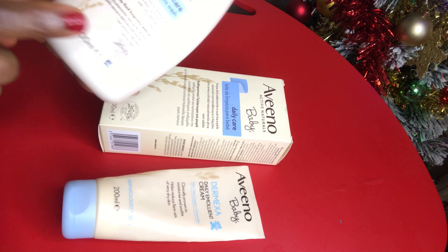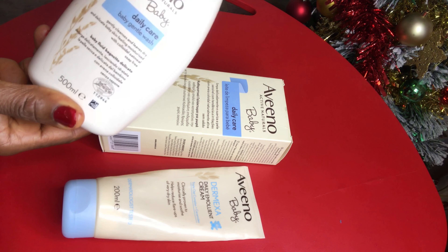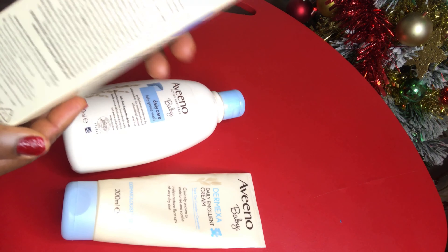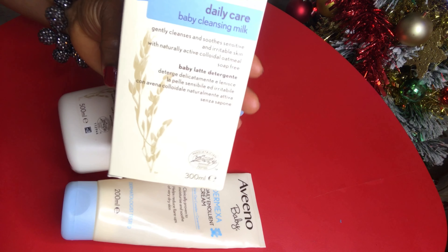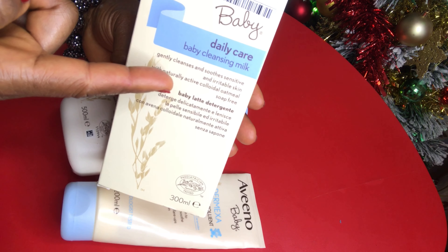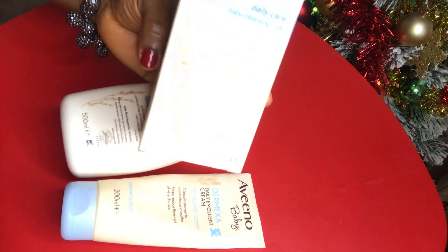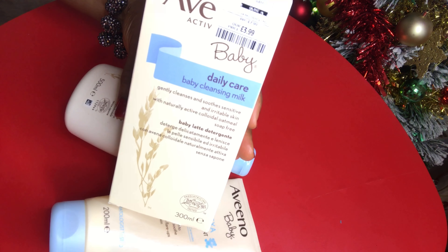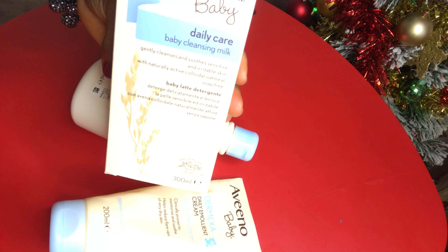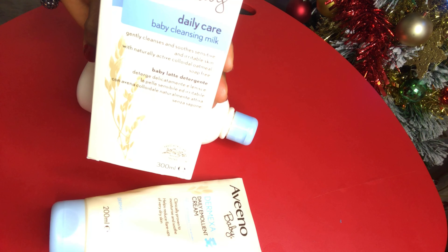So this one you use to bathe your baby — adults can use it too, but I use it for my little girl. This is another one for newborns especially. I got this from TK Maxx. Look at what it says: 'Gently cleanses and soothes sensitive and irritable skin with naturally active colloidal oatmeal.' Originally the price was £7.99 and I got it half price at TK Maxx. TK Maxx is a great place to go if you live in the UK.